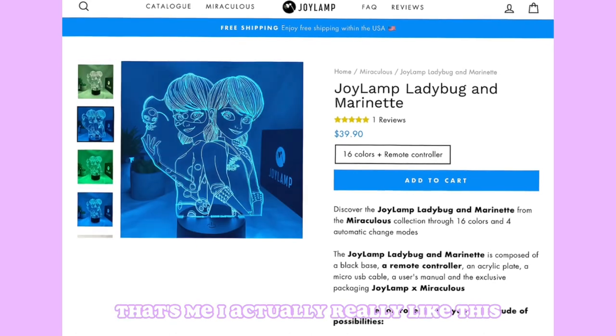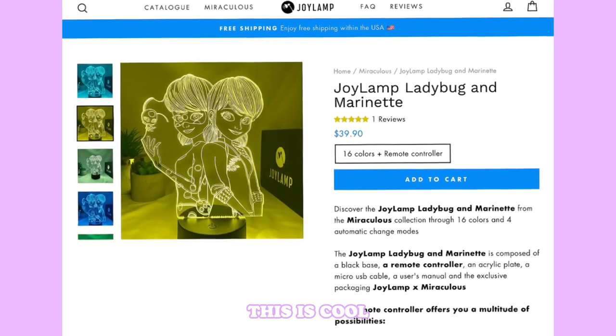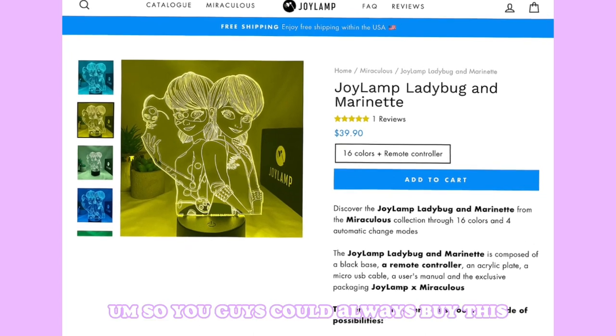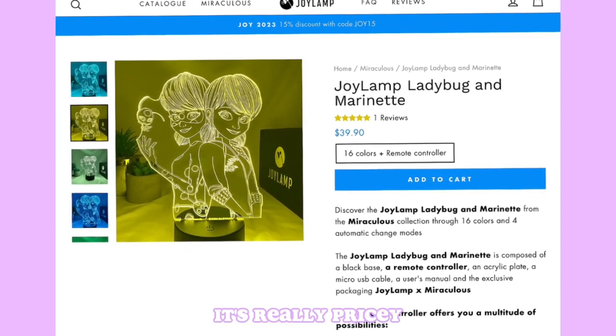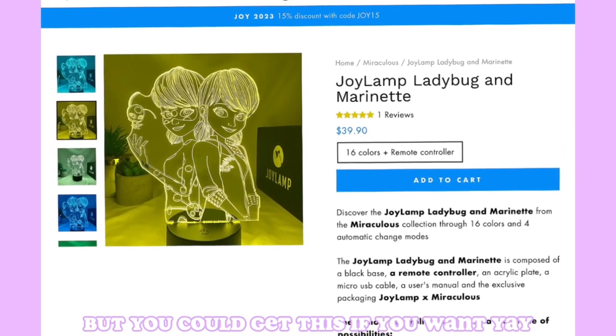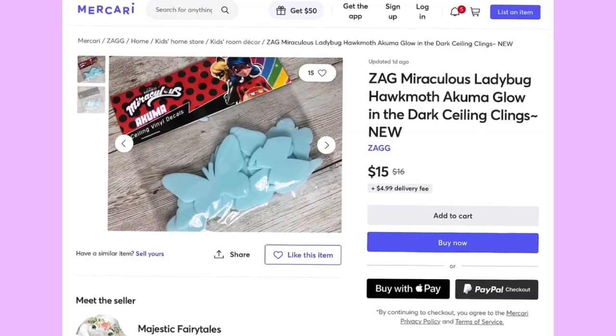Our next item is a joy lamp featuring Ladybug and Marinette with a bunch of colors to choose from. I actually really like this — it's cool. It is $40 though, so it's pretty pricey, but you could get it if you want.